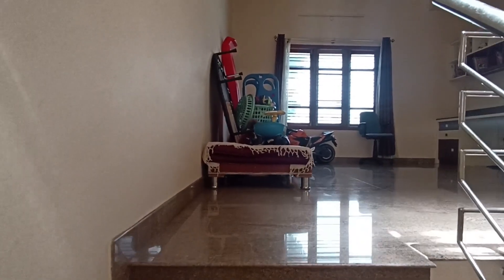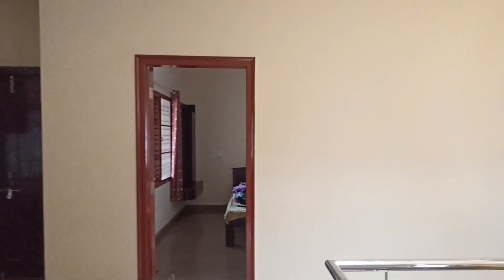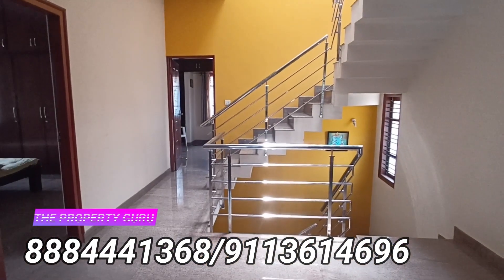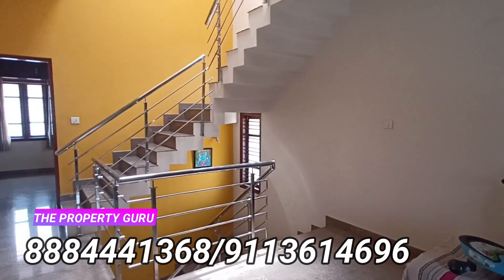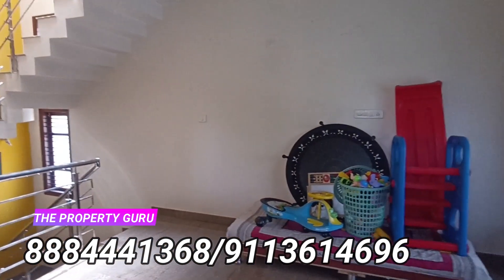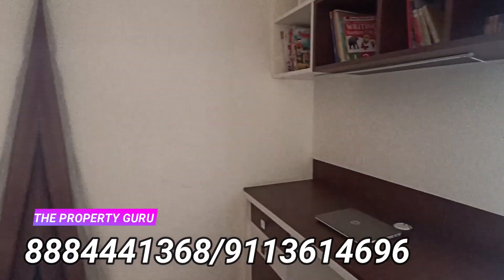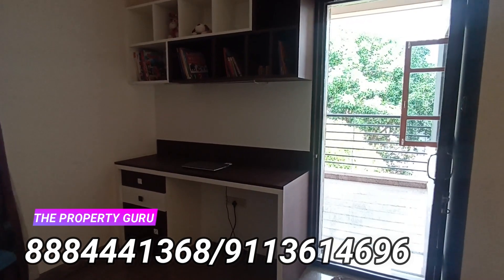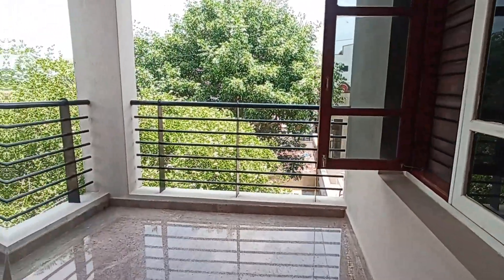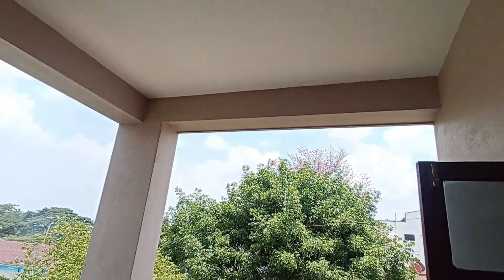Entering into the second floor of the house — a very neatly done common area with perfectly done SS railings for protection. Overall it's a very well-planned house. Look at the light that's coming in. There is a study table which was done just one year ago. There is also a balcony area — pretty neat, pretty clean, with direct access to the trees around the building.